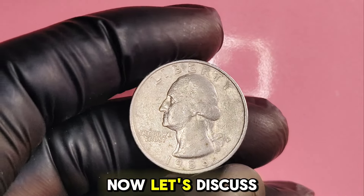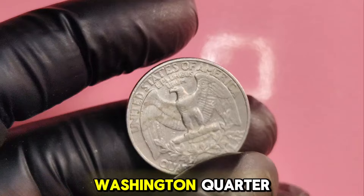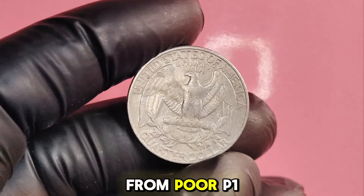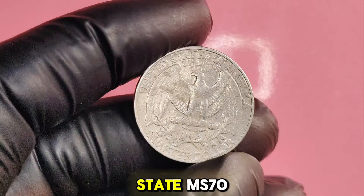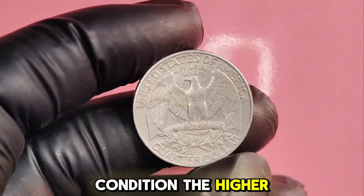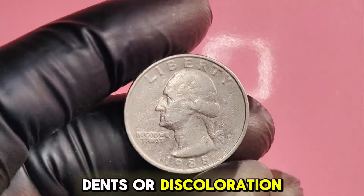Let's discuss what affects the value of your 1988P Washington quarter. Coins are graded on a scale from poor (P1) to perfect mint state (MS70). The better the condition, the higher the value. Look for coins with no scratches, dents, or discoloration.